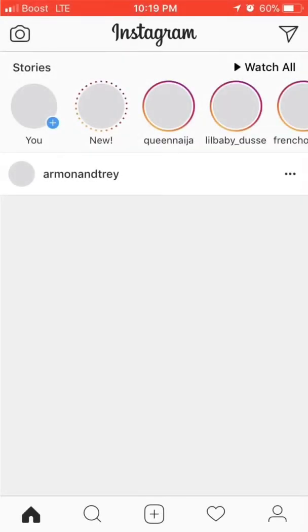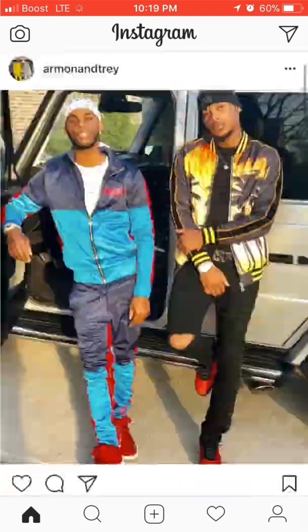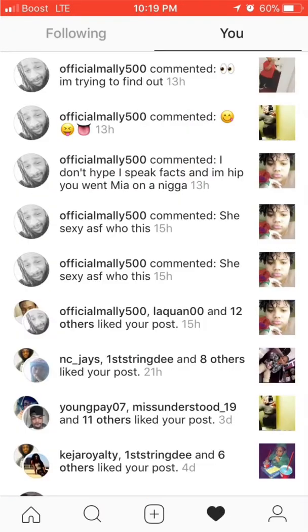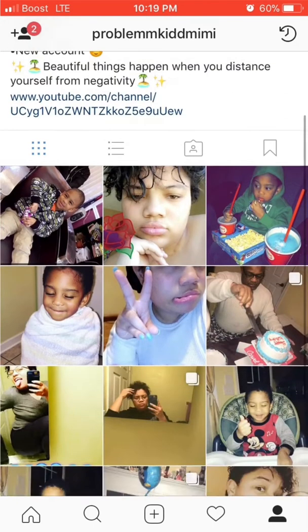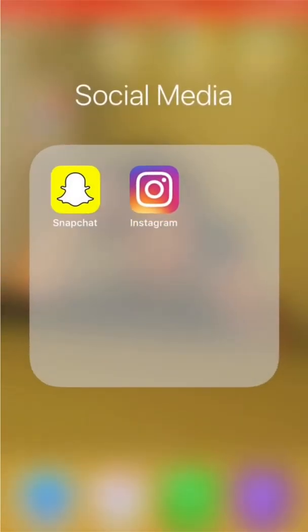Then here's my Instagram and you guys need to go follow me on there too. It's Problem Kid Mimi — two M's, two D's. Problem Kid, two M's, two D's, Mimi. Go ahead and screenshot that, follow me, you know all that good stuff.